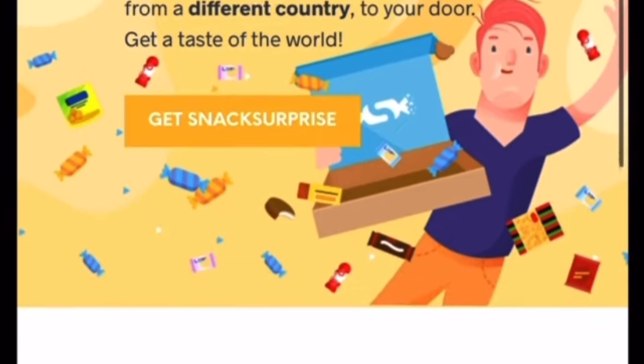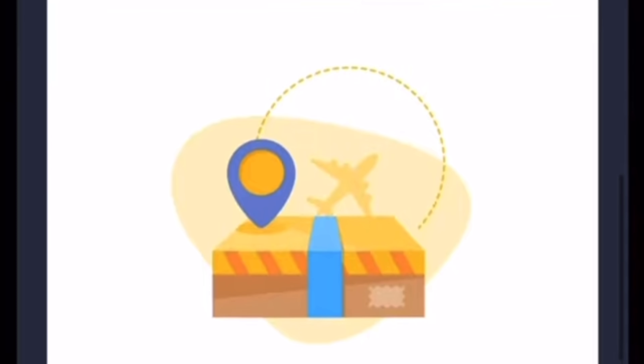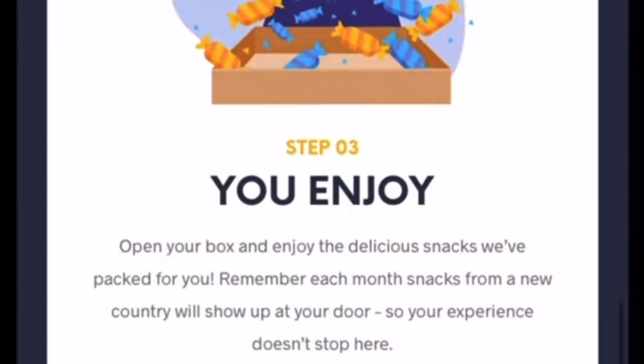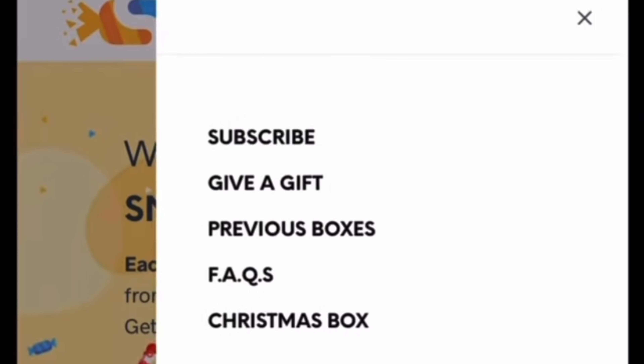This is just for folk that don't know anything about it. Snack Surprise is a monthly subscription box — it's a kind of snack discovery. What I like about it is it's a different country every month and you don't know what country you're going to get until it arrives on your doorstep. You're not tied into any contract or anything like that; you can cancel whenever you like.